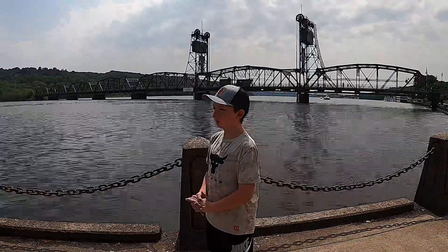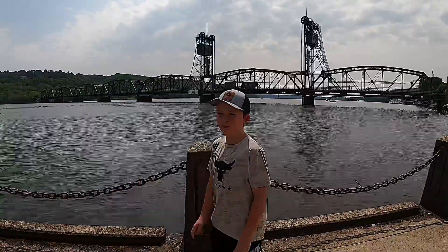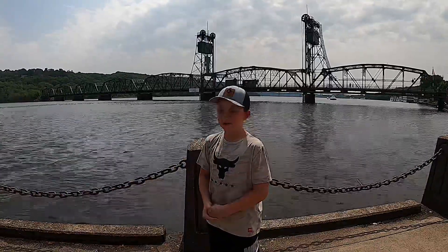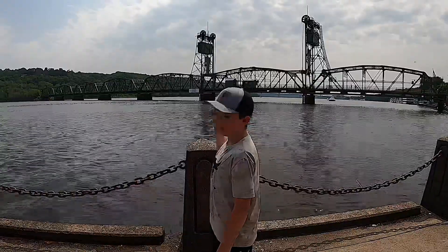We are here at the St. Croix River — this is the Stillwater Lift Bridge. On the other side of the bridge is Wisconsin, and the bridge was constructed in 1931. I think it's really cool, and it's actually being raised right now.